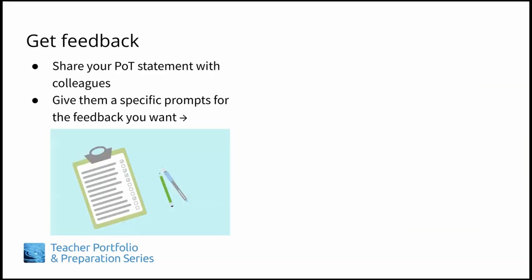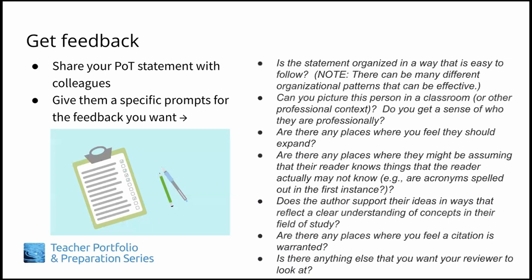Getting feedback on a draft of your philosophy statement is an essential step. We encourage you to find peers or colleagues whose ideas you value and share your philosophy statement with them. Here are a few potential prompts for your reviewers to follow when they give feedback.